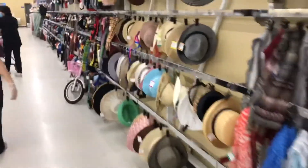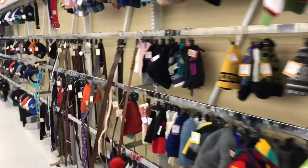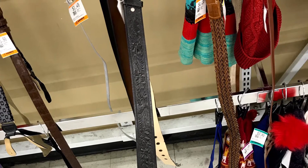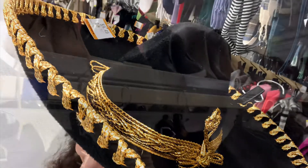I also forgot to mention that a western belt is on my list of things to find. This one is cute, but I'm not looking for a black belt. So do you think I could rock this hat?